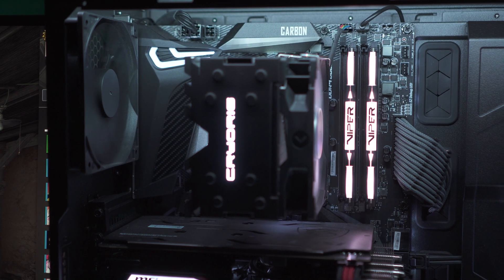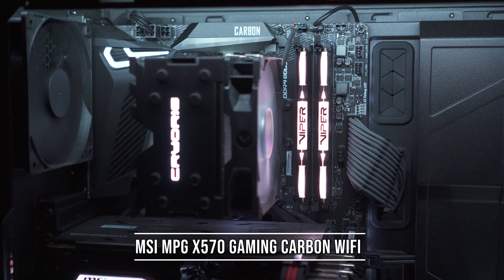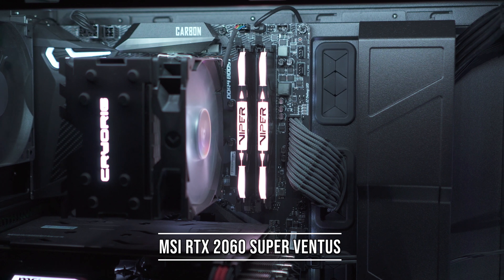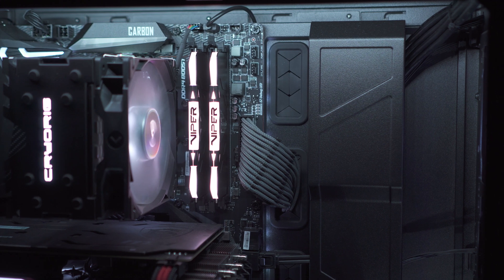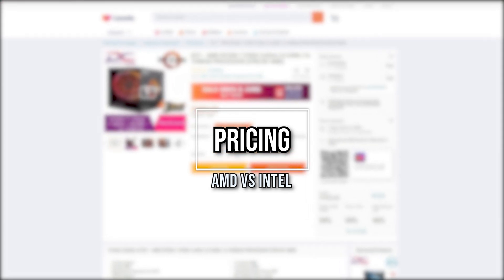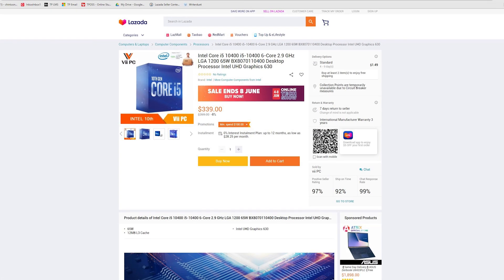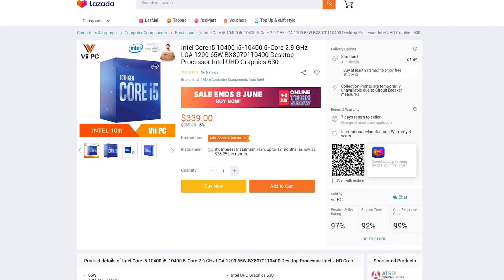For the AMD system, I have a Ryzen 7 3700X with an MSI MPG X570 Gaming Carbon Wi-Fi — I also have a review of this in the description down below. It uses the same RTX 2060 Super, the same kit of RAM, the same power supply, but with a 512GB SSD. For pricing, AMD's 3700X costs $499 while Intel's i5-10400 costs $369, so Intel wins in terms of pricing.